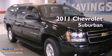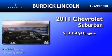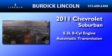This is a 2011 Chevrolet Suburban. It features a 5.3-liter, eight-cylinder engine and an automatic transmission.